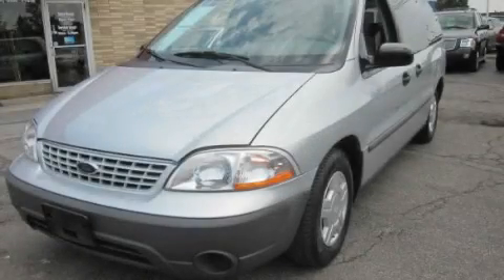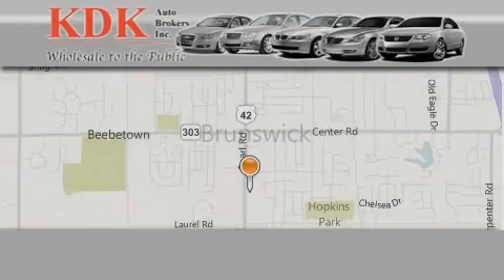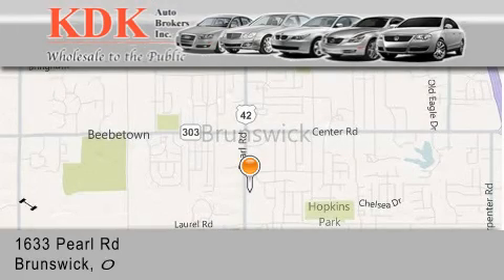Stop by today and test drive this automobile for yourself. Thank you for considering KDK Auto Brokers in Brunswick, Ohio, for your next pre-owned vehicle.